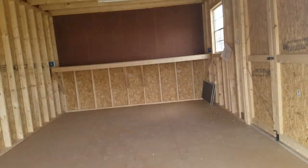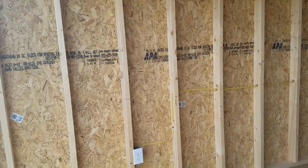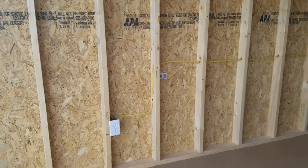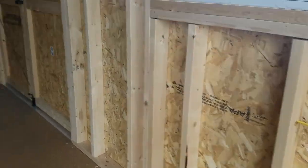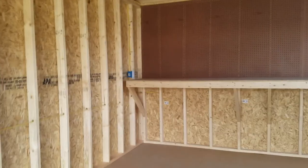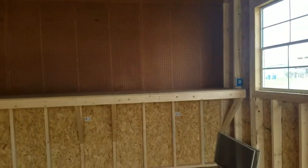Now let me show you inside of here. We have added some electrical — this one has your basic electric package. That's going to give you four 110 outlets. We've got one on each side here and then we've also added one above the workbench. The workbench is something that we can add to any building as well, and the pegboard too. Super awesome — perfect for any type of workshop or anything like that.